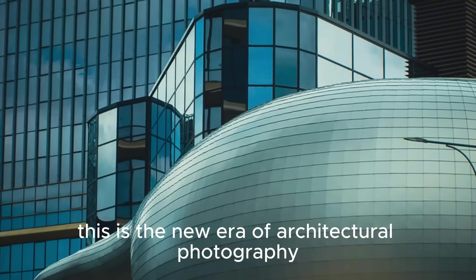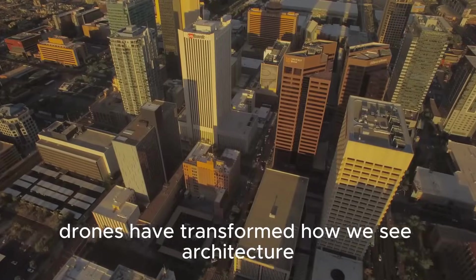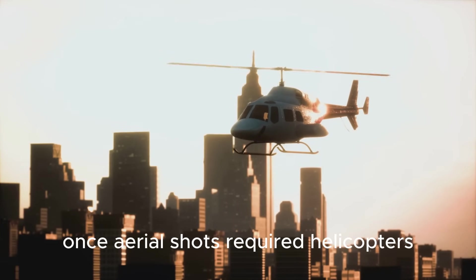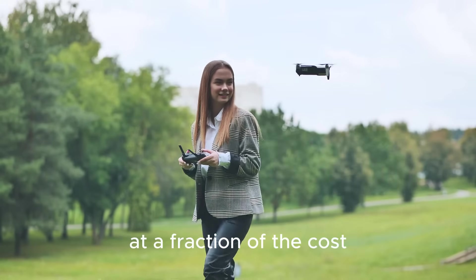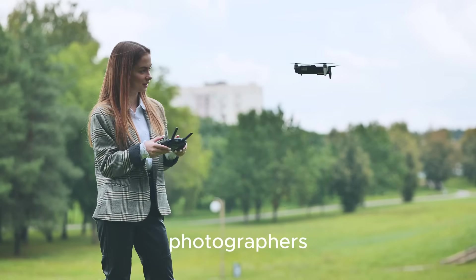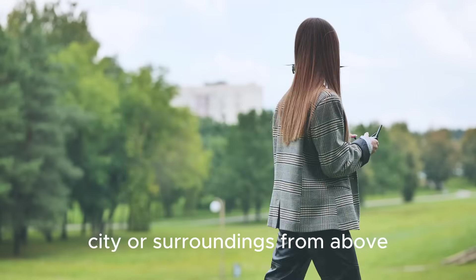This is the new era of architectural photography. Drones have transformed how we see architecture. Once, aerial shots required helicopters. Now, a drone offers breathtaking views at a fraction of the cost. Photographers can capture a building's relationship to its landscape, city, or surroundings from above.